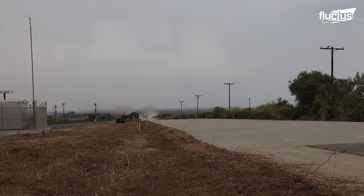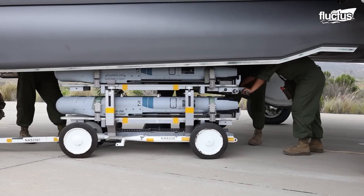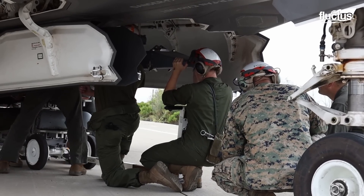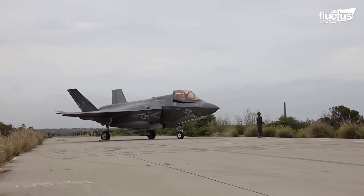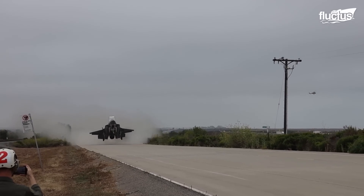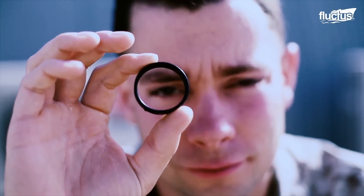Marines quickly establish these advanced sites in harsh, sometimes dangerous conditions, providing immediate logistics and maintenance assistance. With its short takeoff and vertical landing capability, these FARPs allow the F-35B to operate closer to battle zones, increasing striking capacity and decreasing turnaround times. Expeditionary metal 3D printing technology further aids in viable part fabrication on site, enabling self-sustainability in remote operations.